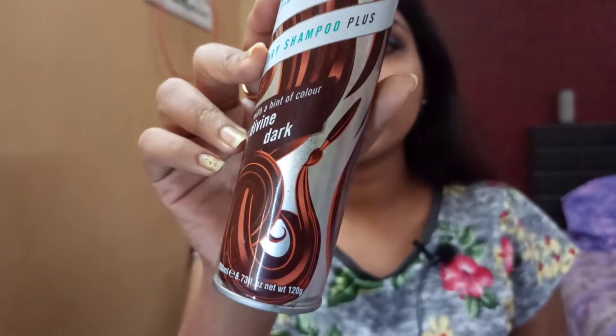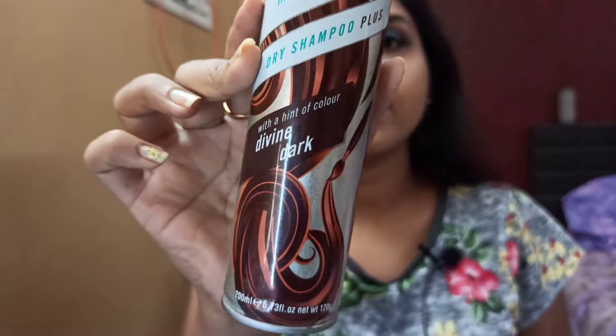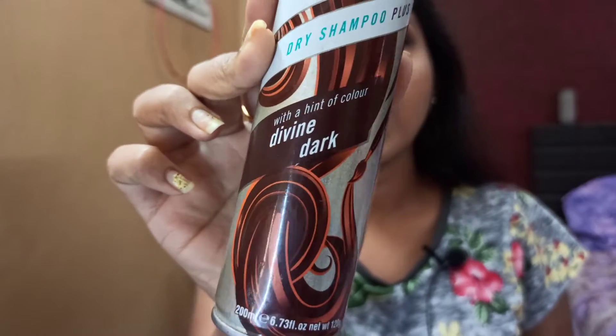The first product is the Batiste Dry Shampoo in the variant Divine Dark. This product was okay for me — I was looking for some volume in my hair when using a dry shampoo but I didn't get that. It smelled good but I didn't love it that much.